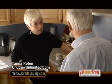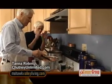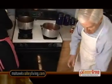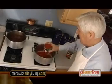Chutney is a cook-down process usually of fruit, sugar, and vinegar. Most people ask me often, how is it different from jam or salsa? As far as I'm concerned, it always has to have garlic and ginger in it, too.